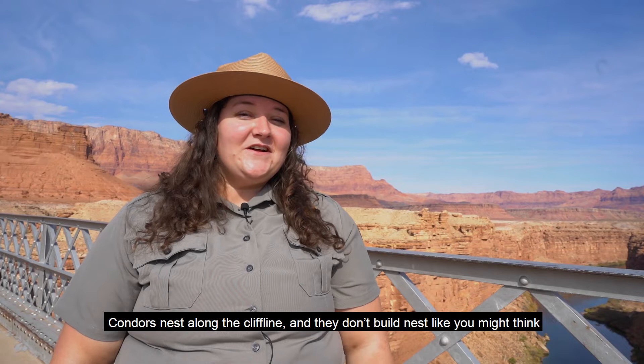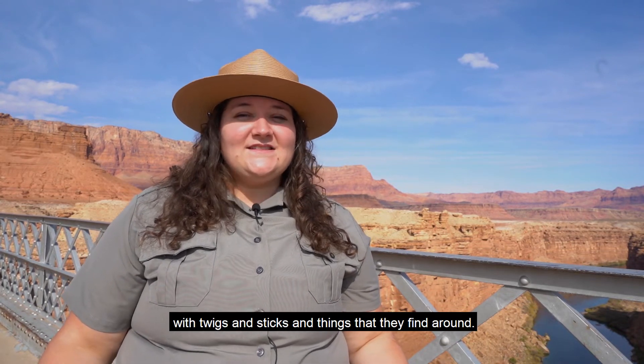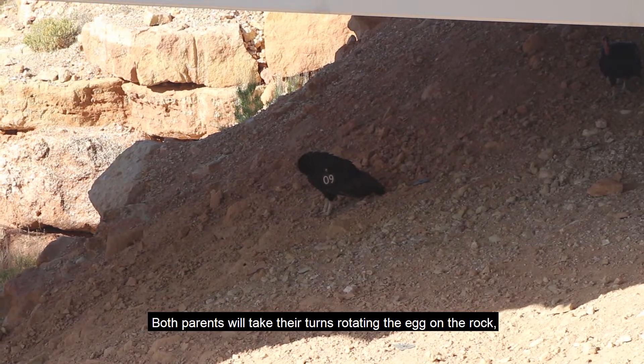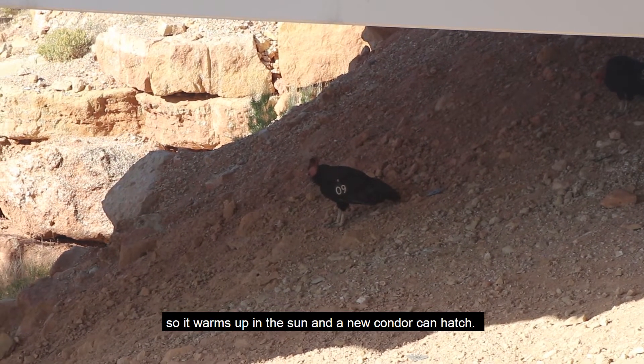Condors nest along the cliff line, and they don't build nests like you might think — with twigs, sticks, and things they find around. They'll fly into the cliff and lay their egg right there on the rock. Both parents take turns rotating the egg so it warms up in the sun and a new condor can hatch.